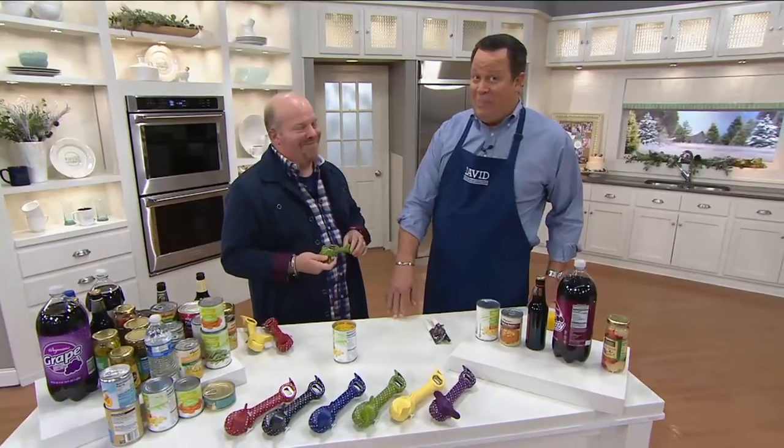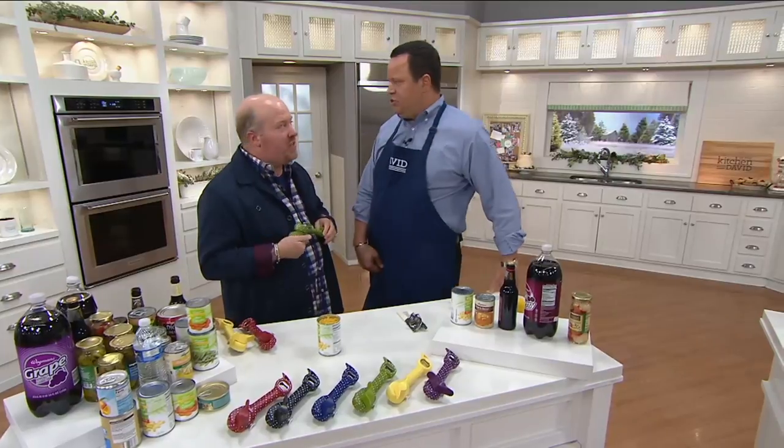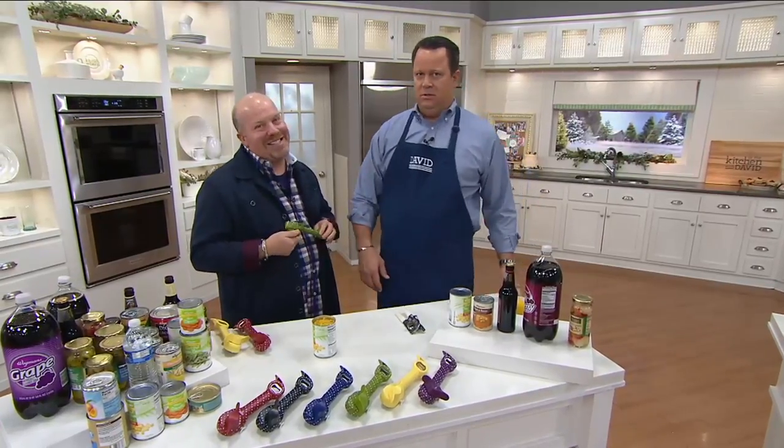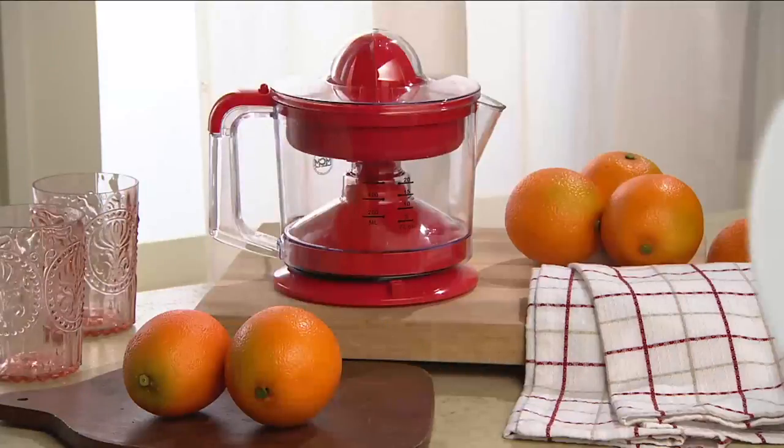Nothing says thank you like the peanut butter sandwich cookies. Did you hear about the new one this year that came out? The s'mores cookie — that's the new Girl Scout cookie. Did you try it? Delicious. You know what? A lot of people are looking to do some fresh juicing and we're going to help you do that with Mark Charles.